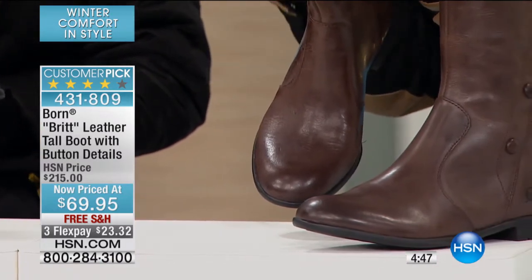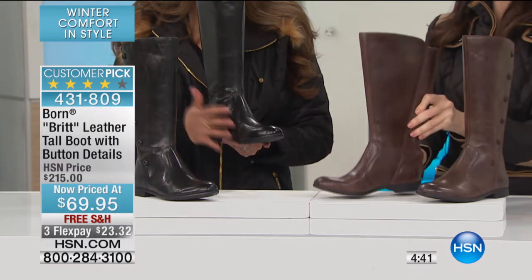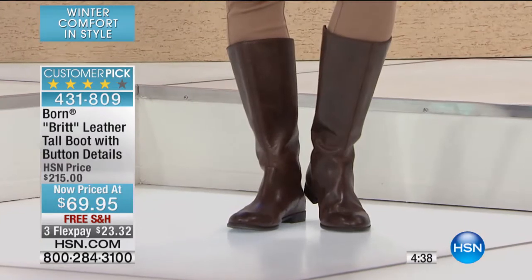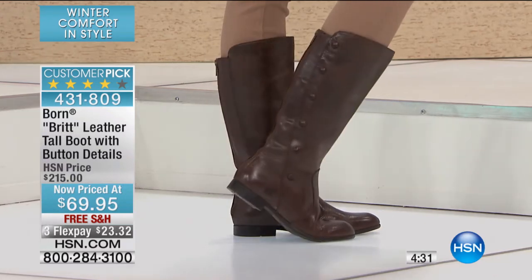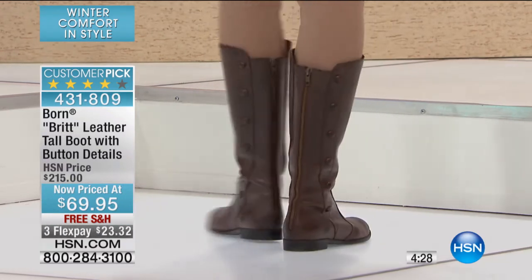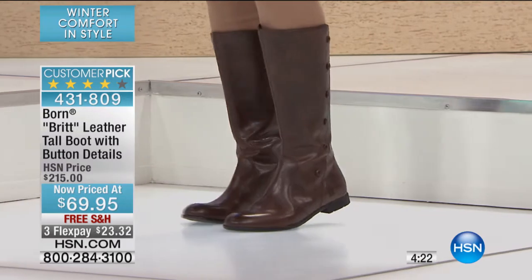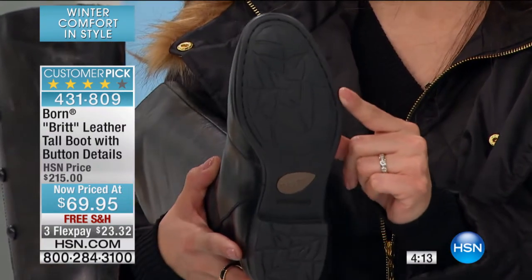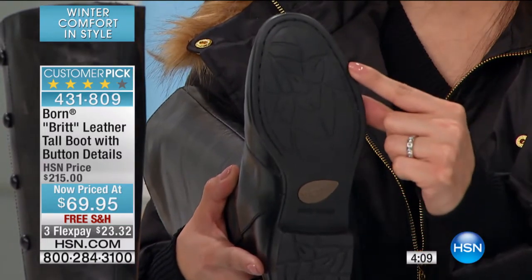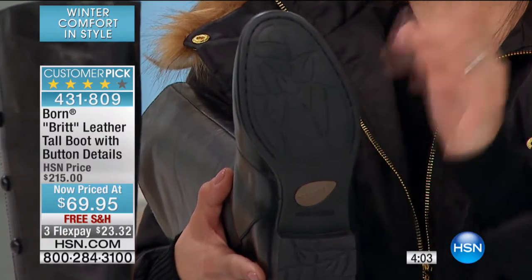This is the espresso; we also have the black. This is the first time we're airing this boot at this low price — $69 taken off of $215 is what made this a customer pick. The Opanka handcrafted construction in this boot is what really takes it to the next level. When you come back to us, you're going to see that these are actually hand-stitched, hand-sewn. That is a huge detail right there — this boot is going to last you forever.